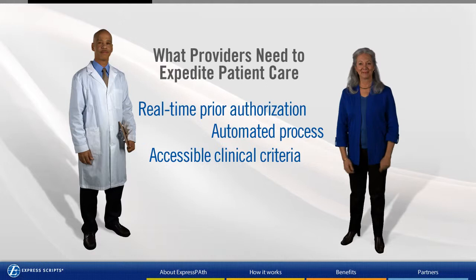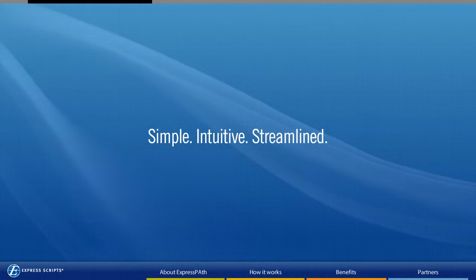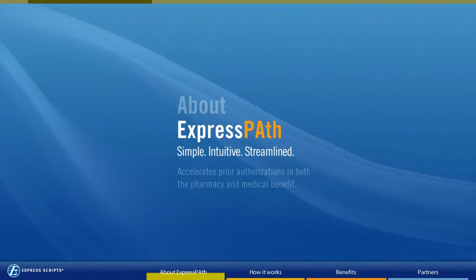Patients and their physicians need easy solutions to navigate the ever-increasing complexities of today's health care system. Express Scripts delivers on that need with a simple, intuitive prior authorization tool that reduces administrative demand on health care providers, supports the clinical decision-making process, and improves patient care.